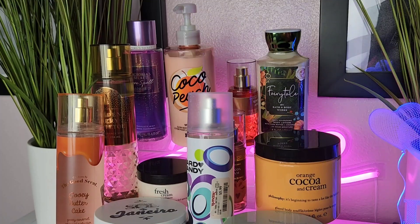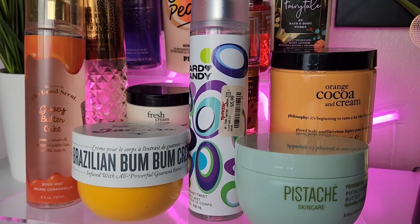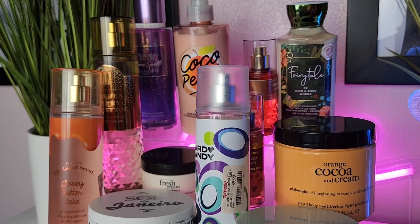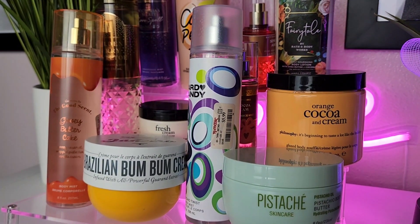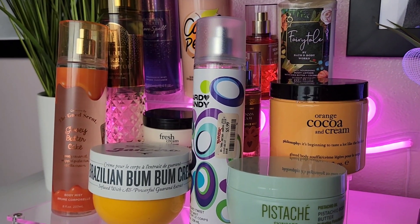That's going to be the end of this week's favorite one-two combos! Drop a comment below — which one are you going to try this week? What are some of your favorites? Make sure you subscribe and I'll see you in the next one. Take care!